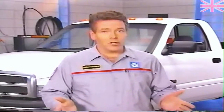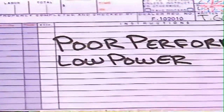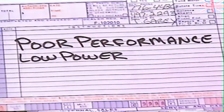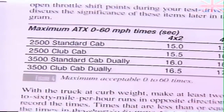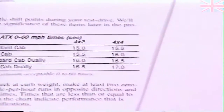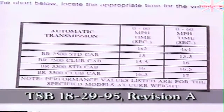Just because the Cummins diesel provides a lot of low-end torque doesn't mean you can carry or pull anything. There is a limit to its pulling power — a chart in this month's reference book spells out the limits. One way to decide that a truck equipped with a Cummins diesel is providing low power is to clock zero-to-60 mile-per-hour performance and compare it to a list of maximum acceptable times. These times vary according to model and have been established only for trucks with automatic transmissions. You'll find them in this month's reference book as well as in TSB 18-29-95, revision A.